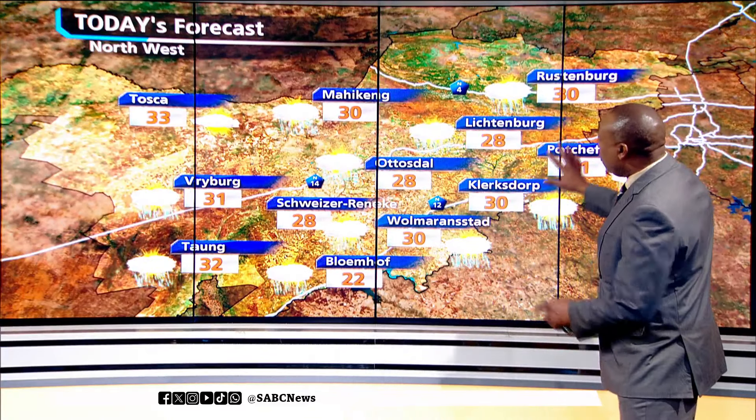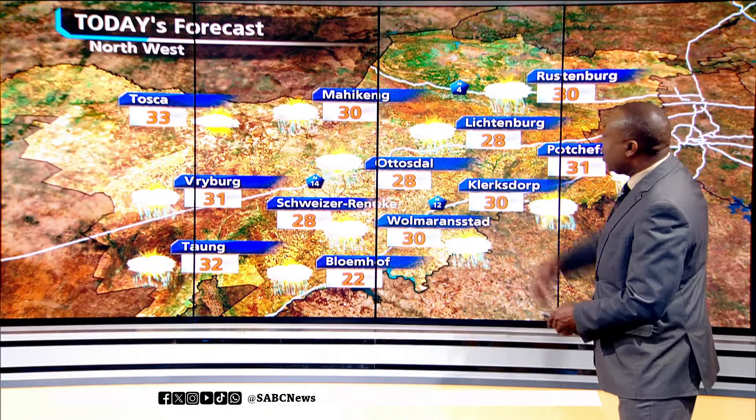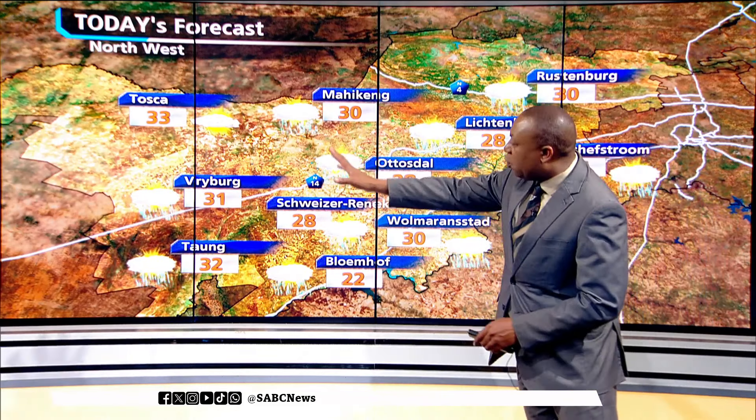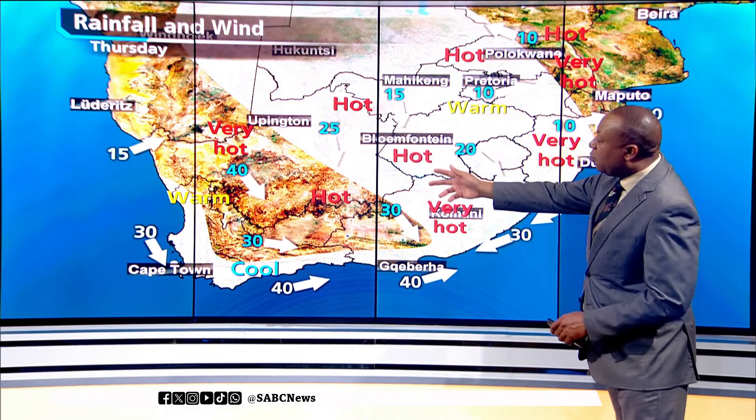There is also a chance of showers for much of the Northwest. Mahikeng will be pretty warm at 30 degrees, a similar high for Rustenburg, a bit hotter as we go towards the western areas. We are expecting a dry and hot Thursday for much of the country. It will stay dry on Friday with the heat increasing in most parts, and that heat continues into the weekend. That's all from the Weather Desk.